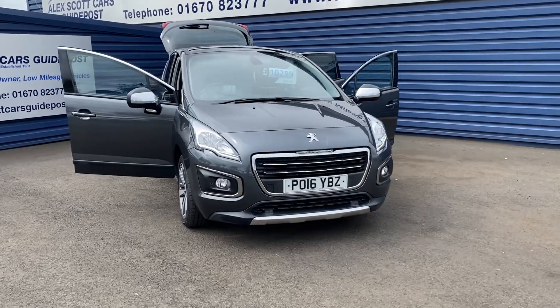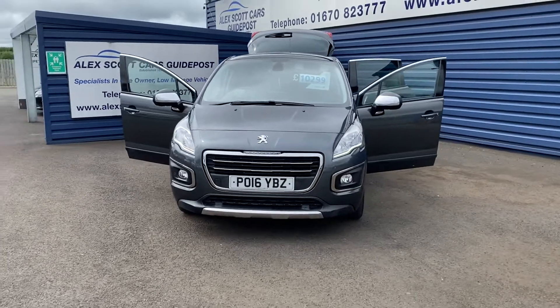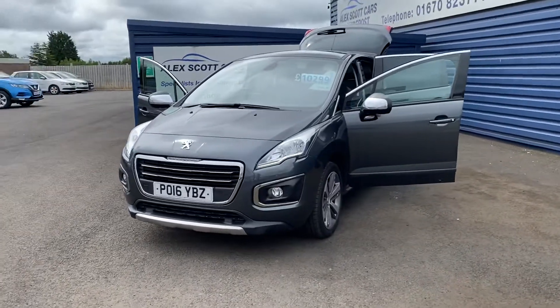Hello and welcome to Alex's Stock Cars and Guidepost. Here's another new arrival coming in today. It's a 2016 Peugeot 3008 Allure 1.6 HDI.